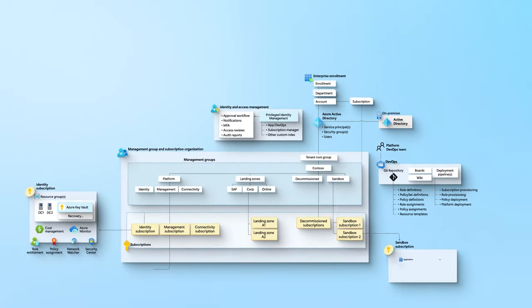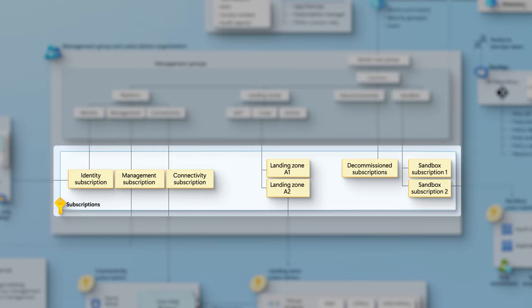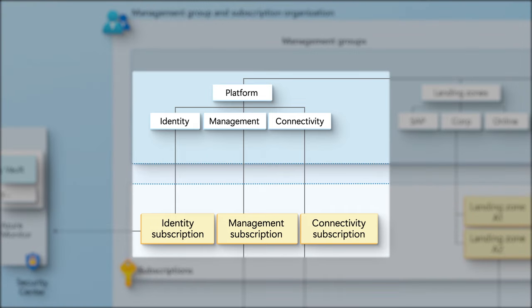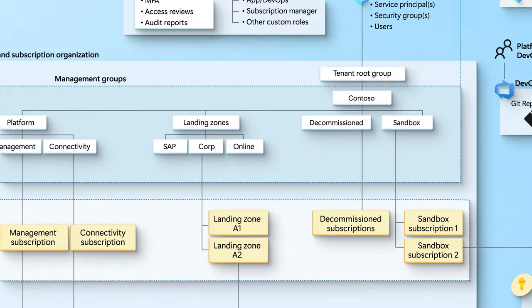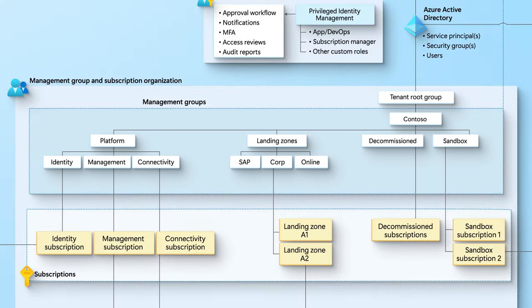It's a modular approach — you can extend what you deploy to various platforms which might be workload specific. For example, building an app running in a Kubernetes cluster is going to be different than managing an Azure Virtual Desktop environment. Looking at a more detailed high-level view of the architecture, everything is broken down into separate subscriptions within Azure — subscriptions for identity, management, and connectivity — all sitting under the platform management group. In the middle are the more app-specific landing zones, and you'll also see decommissioned subscriptions and sandboxes for retired apps or apps in development.